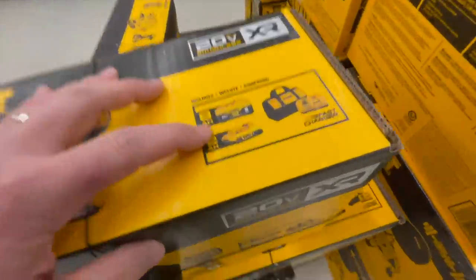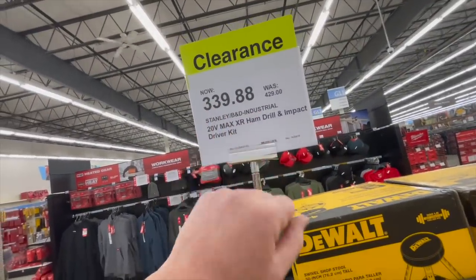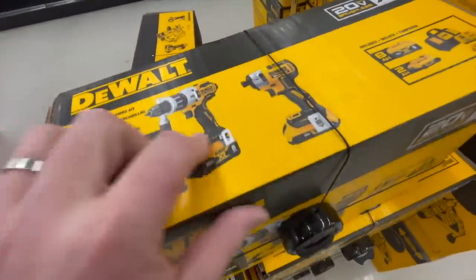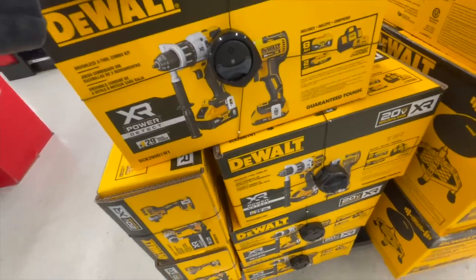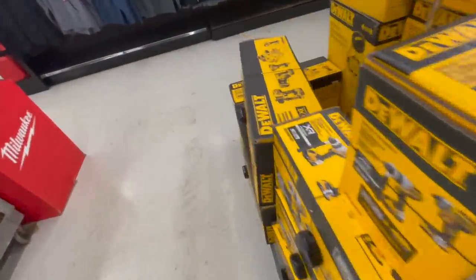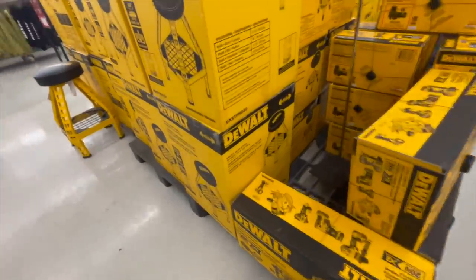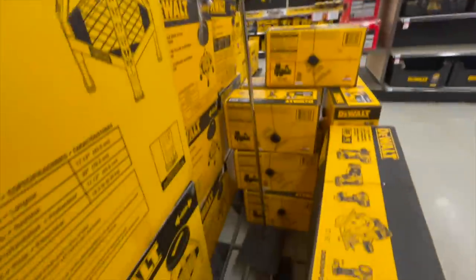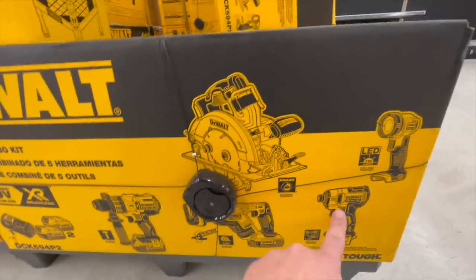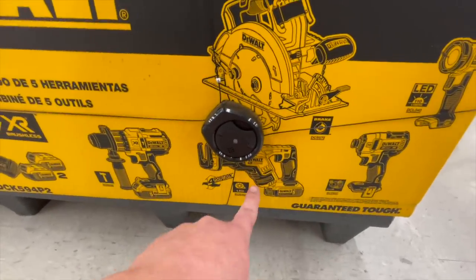For $339.88 you get the Power Detect kit — too bad this is the 887 and not the Power Detect impact driver. The hammer drill is awesome though. $509 for the brushless 5-piece combo kit — comes with the standard XR 5 amp hour battery, 887, light, circular saw, two 5 amp hour batteries, charger, and the low-range reciprocating saw. $509 for that.